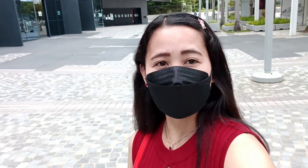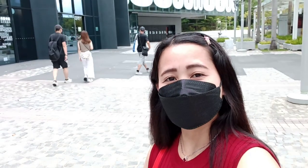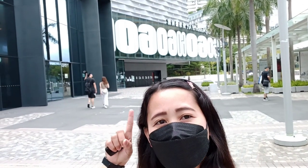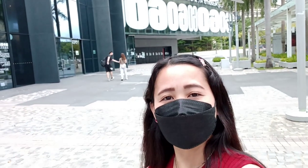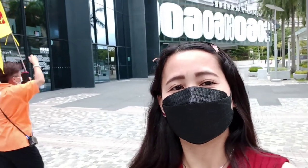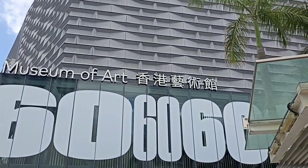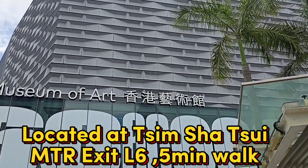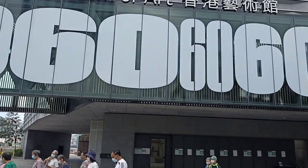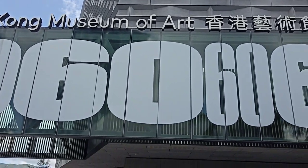Hi guys! Welcome back to my YouTube channel. For today's video, I'm here at Tsim Sha Tsui and I'm going to the Hong Kong Museum of Arts — the one you can see at my back. Let's go! Come with me, I'll take you there. That is the Hong Kong Museum of Arts, guys — that's what the outside looks like. I'm going inside to show you around.